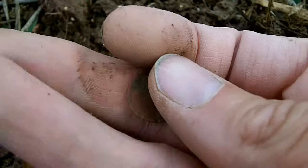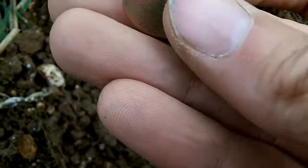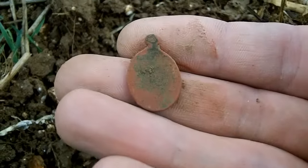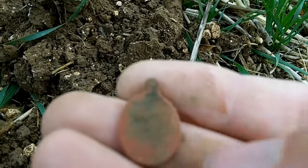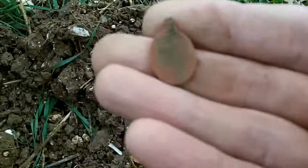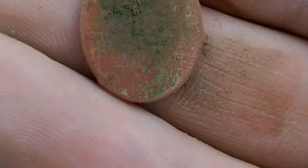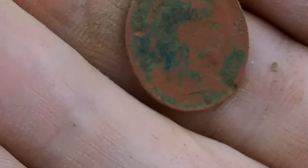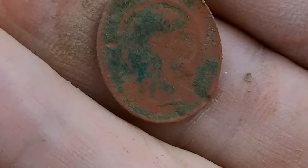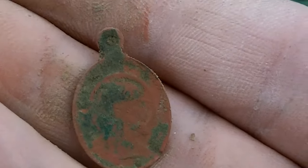Not too sure what's on the pendant though. It's pretty worn on that side - like a brick pattern shape. I think it might be the Lord's Prayer, but it's pretty gone. It's starting to come through now though. There's obviously a disciple with a ring around their head on that side. Yeah, that's cool.